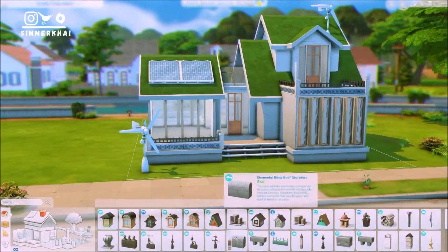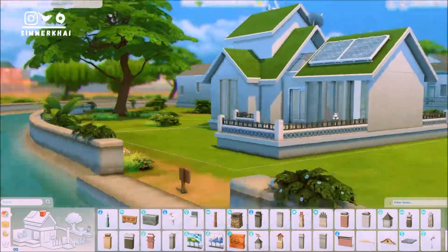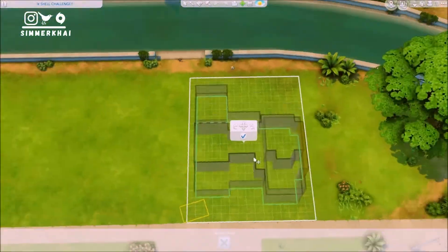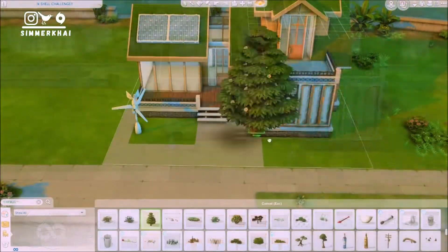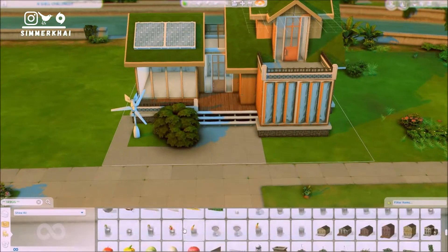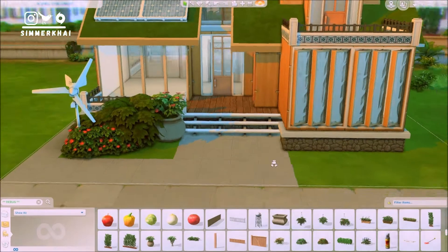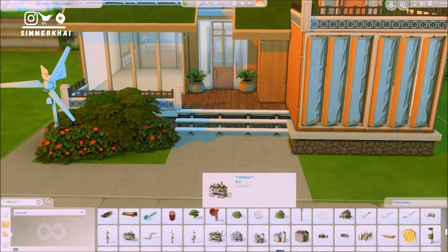The only thing about this house is that it has only one bedroom because of the small space upstairs — I decided to turn that small space into a bedroom. For the rest of the house it's just the common areas. I quite like how it turned out because it is quite glassy but at the same time a bit modern. I also managed to use a lot of items from the Eco Lifestyle pack, which I really like but don't really use in my builds.